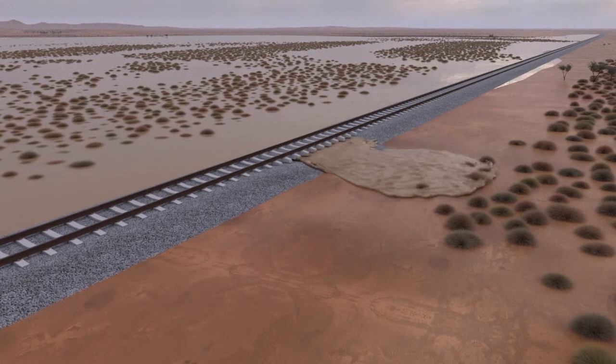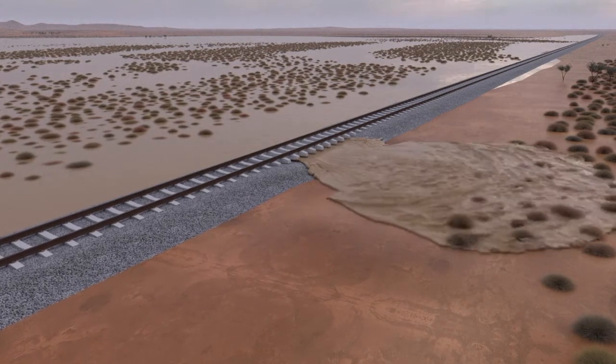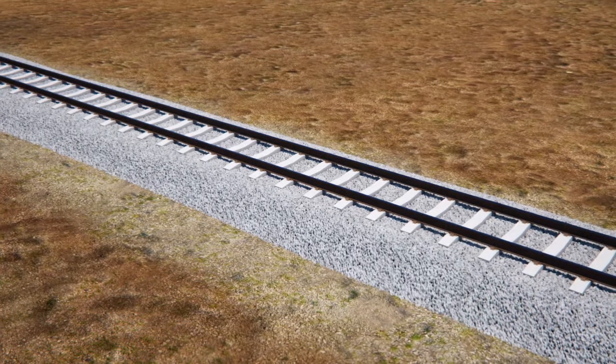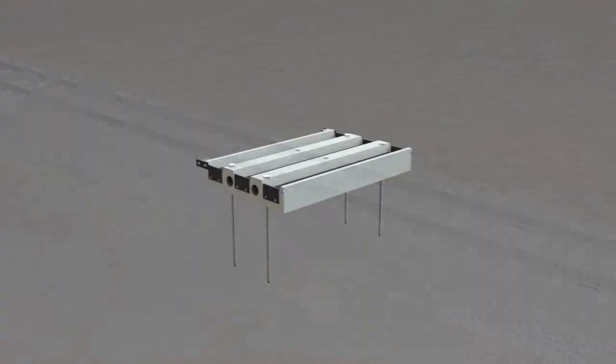Another benefit of this design is improved airflow over and through the blocks, which leads to excellent track drying and cooler track temperatures. There's no ballast degradation, spoiling or track shifting.